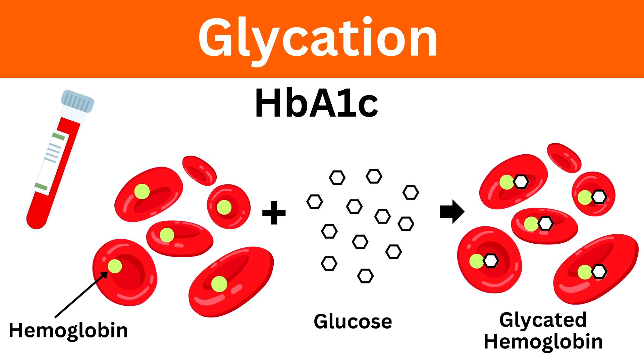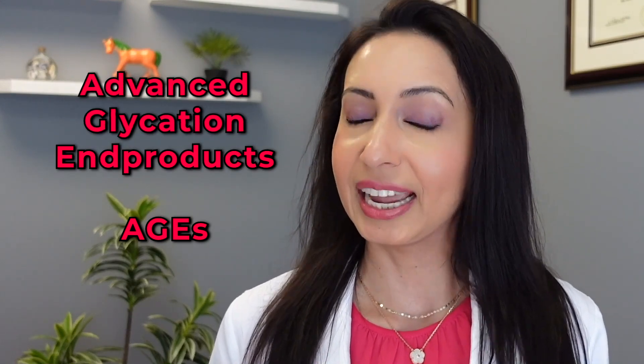You might be wondering: isn't it normal for your glucose to go up after eating? Well, yes. But the reason we want to avoid big glucose spikes is it can lead to a process called glycation, where sugar is linked to proteins. This is actually how we measure hemoglobin A1c — a measure of glycated hemoglobin in your blood, meaning how much sugar has become attached to the hemoglobin molecules in your red blood cells, and it's an indicator of your blood glucose over the last three months. Glycation can have harmful effects, and you may have heard the term advanced glycation end products, also known as AGEs — these will age you both inside and outside.